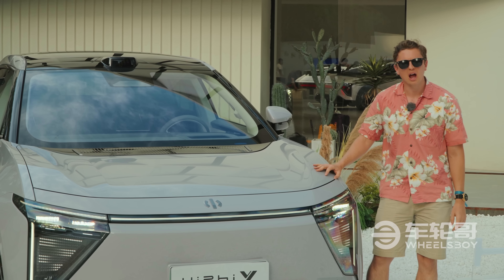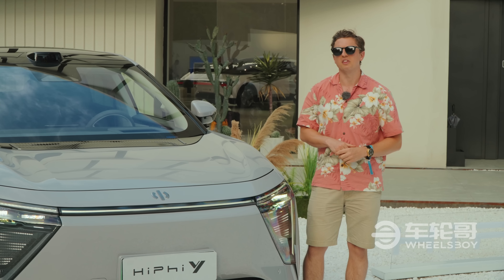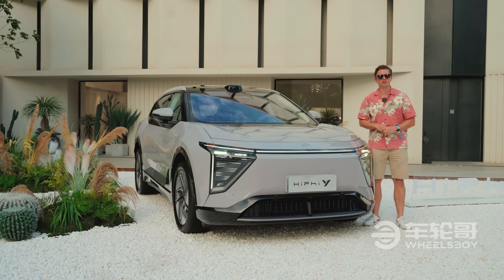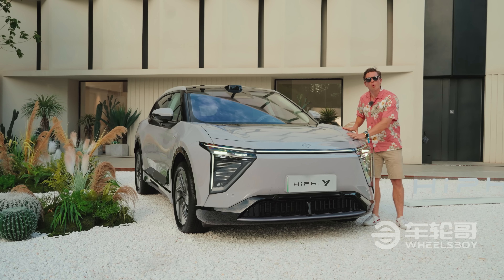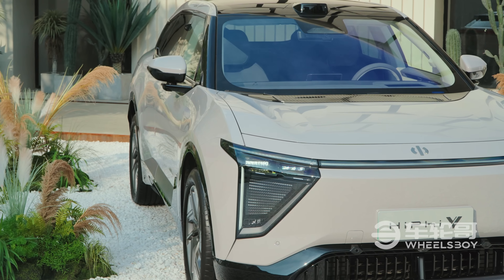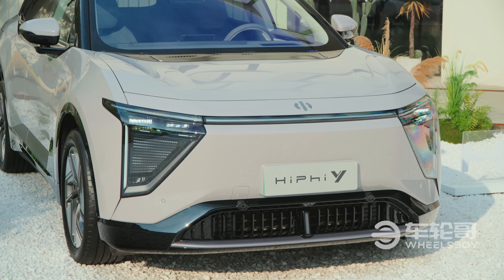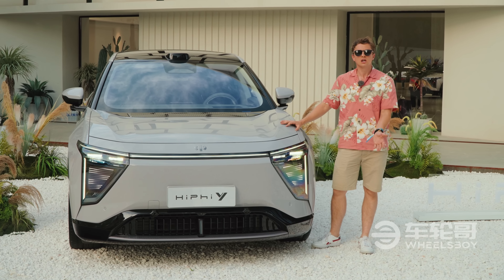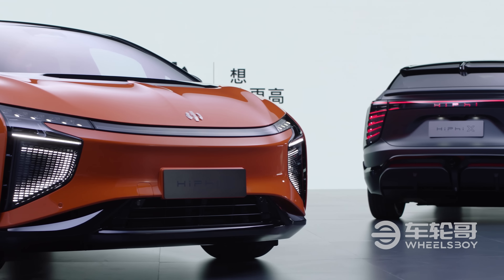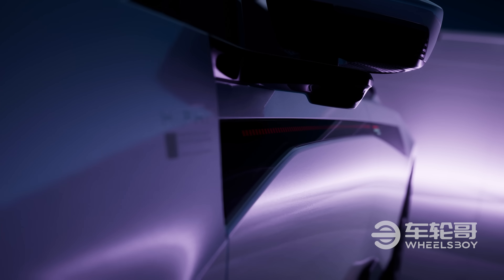The design brief for the Y would seem to be: give us a HiFi, but tone it down a little bit. They've been successful in that, I think. If the X and the Z are like alien ambassadors from another world that really don't hide what they are, the Y is more like an alien that's at least trying to blend in with the rest of society. This was partially done to create a more mainstream design, but also for cost reasons. On the X and the Z, HiFi used about 18 million LEDs, including LED matrices both front and rear — and on the Z, they even had them on the side of the car.